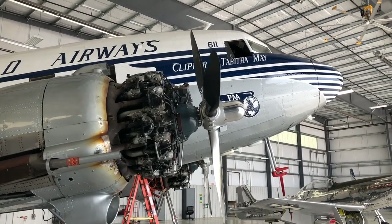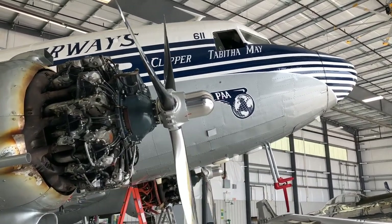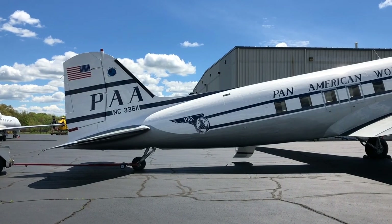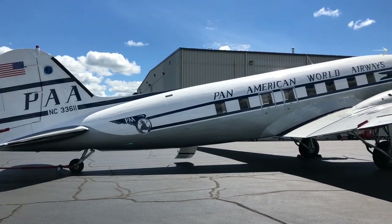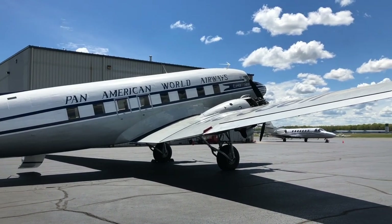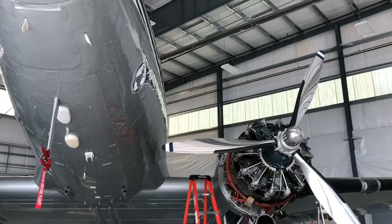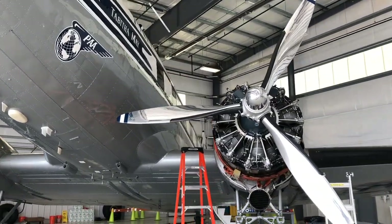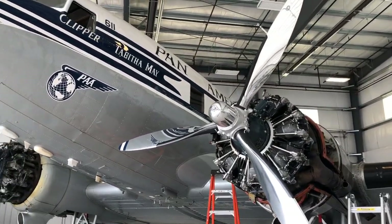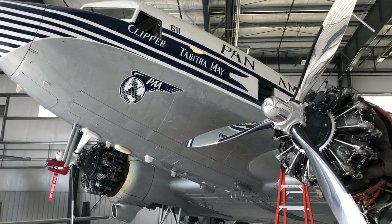We've got our airplane completely uncowled. We are in the process of doing the last series of checks in preparation for a transatlantic crossing. We're going to be flying the airplane up through Gander, across to Narsarsuaq, Greenland, and of course Reykjavik, Iceland, and then on into Wick, Scotland, before bringing her into the Imperial War Museum in Duxford. We're going to be leaving on the 14th of May. We expect it to take five to seven days to get over, depending on weather. Our airplane is fully de-iced and fully IFR capable.